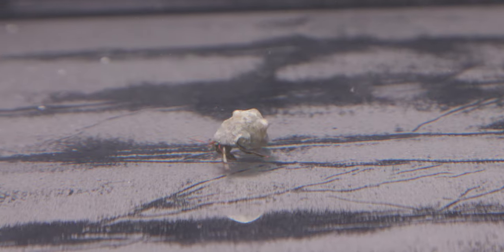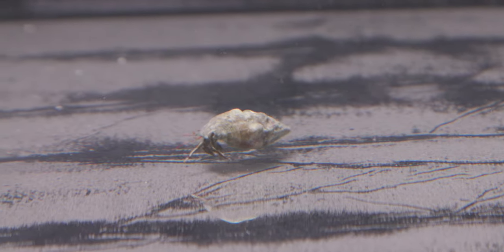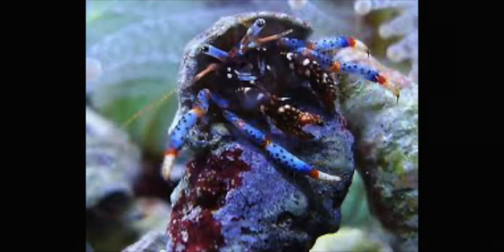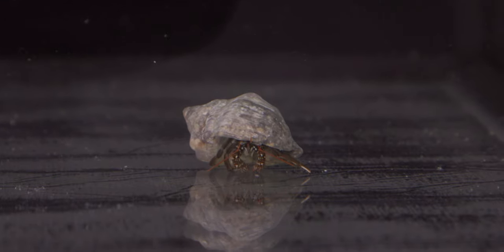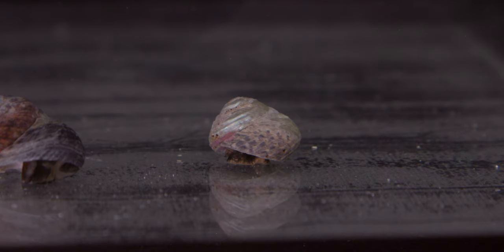Crabs. Hermit crabs and emerald crabs are on my list. Remember when adding hermit crabs to also add empty snail shells. Hermit crabs can't make their own shell, so they have to find a bigger one to move into as they grow. If they can't find a bigger shell, they're going to murder a snail to get theirs.